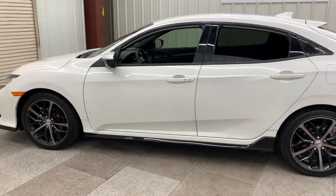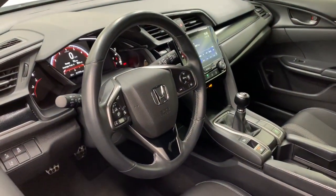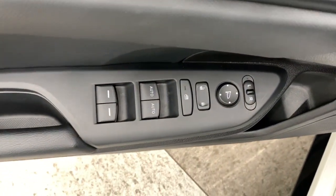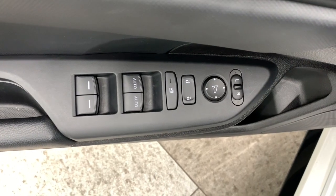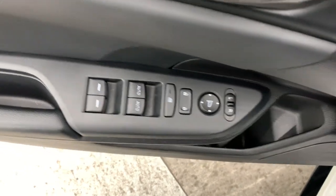These are just some of the great options this vehicle comes with: keyless entry, backup camera, fog lamps, lane keeping assist, keyless start, adaptive cruise control, Bluetooth connection, steering wheel audio controls, aluminum wheels, and rear spoiler.